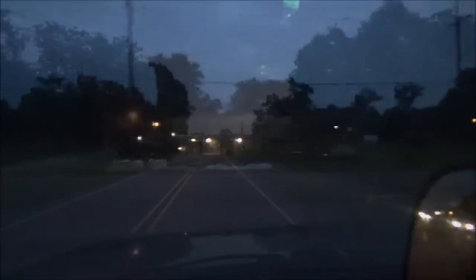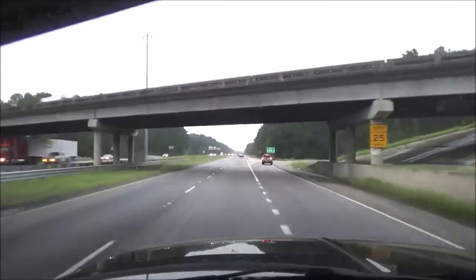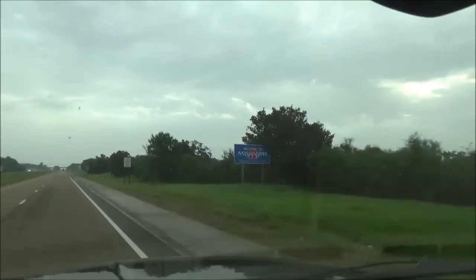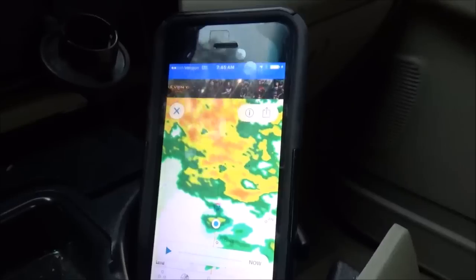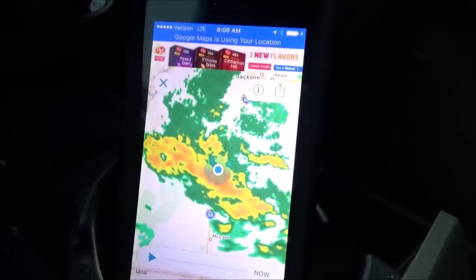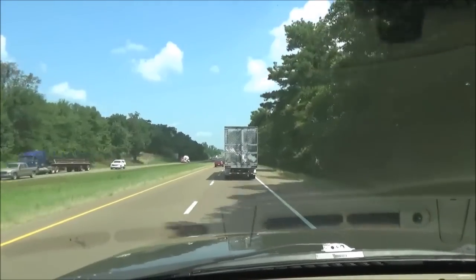The GPS is directing me onto Corbezio 22 East. Looks like it's going to be raining for quite a while. It's 95 degrees and right now I'm about maybe 8 to 10 miles south of Memphis.